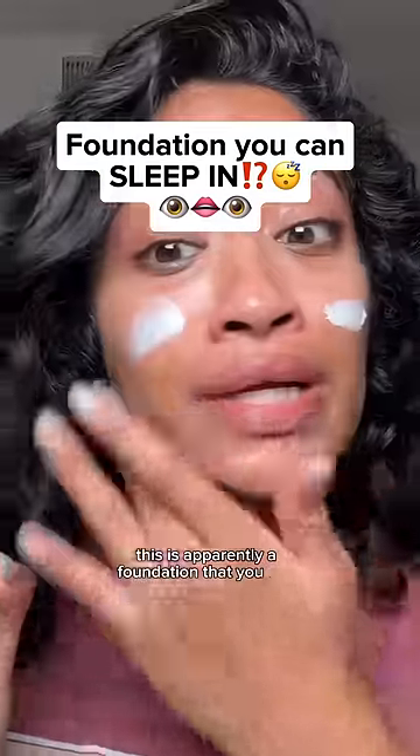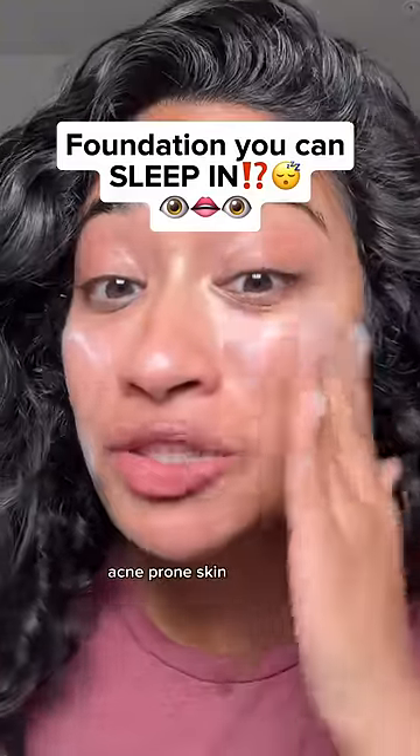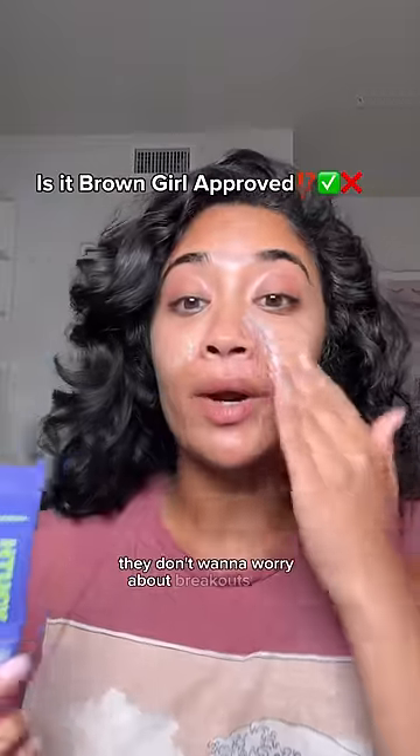This is apparently a foundation that you can sleep in. I haven't seen anyone with really bad acne-prone skin try this yet. We're also going to see if it's brown girl approved — I don't want to worry about breakouts.